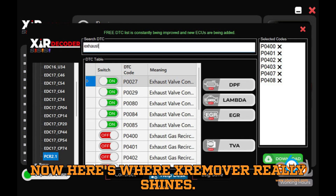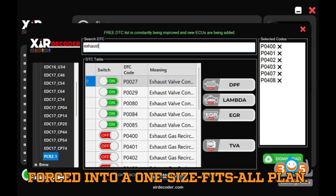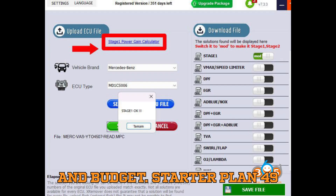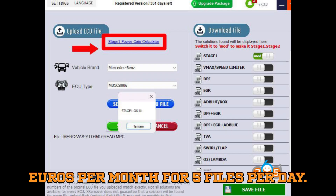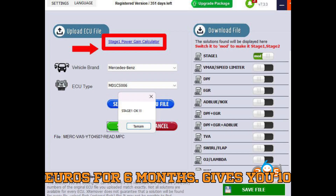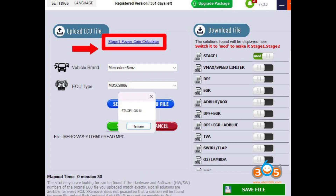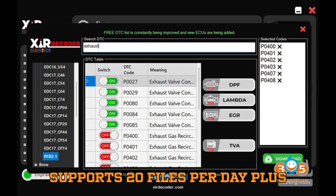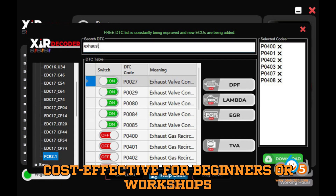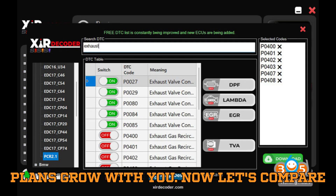Here's where XRemover really shines: subscription flexibility. You're not forced into a one-size-fits-all plan. The Starter plan is €49 per month for 5 files per day. The Economic plan is €294 for 6 months, giving you 10 files per day. The Professional plan is €588 per year, supporting 20 files per day plus 3 bonus months. It's extremely cost-effective for beginners or workshops who don't need high-volume tuning every single day. And if you ever scale up, the plans grow with you.